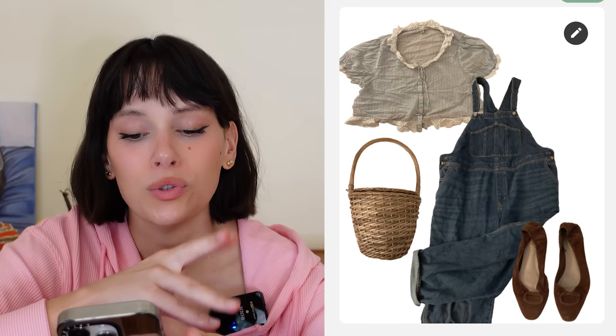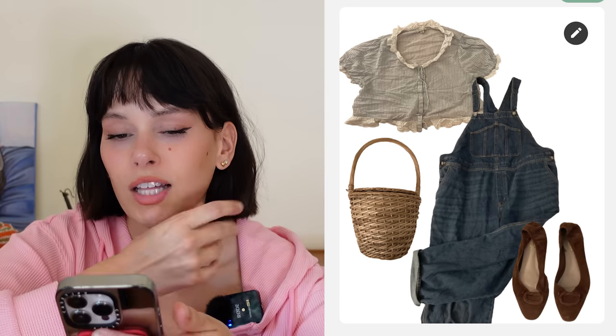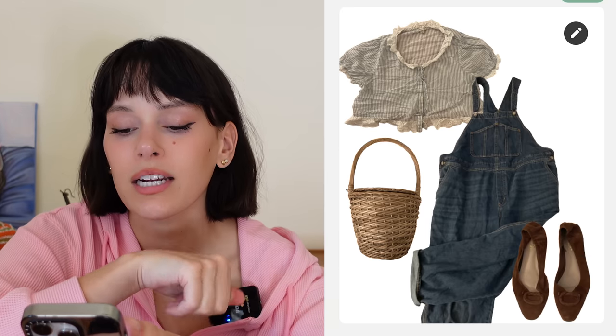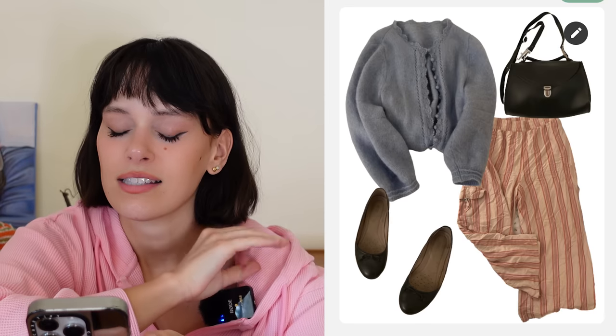Kate also has a Birkin basket, which I used and abused in all these outfits. First, she has this adorable little pinstripe blouse — I'm pretty sure it's from American Eagle, which of course would have these kinds of blouses. It looks like something that would be on everyone's Pinterest board. I paired it under her overalls with the Birkin basket and little brown suede flats. The colors are just so good, I love it.